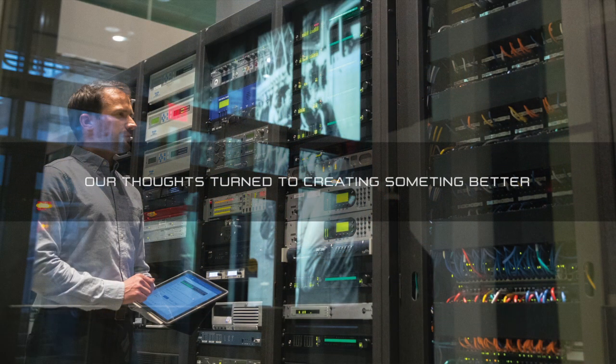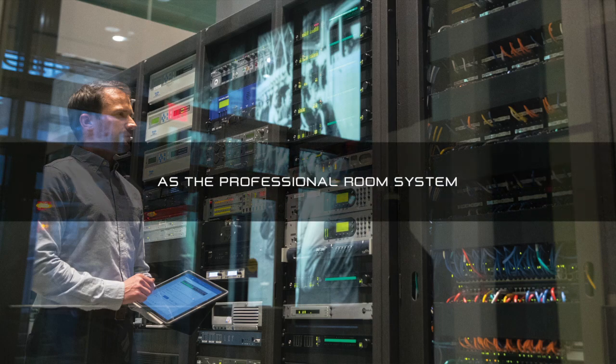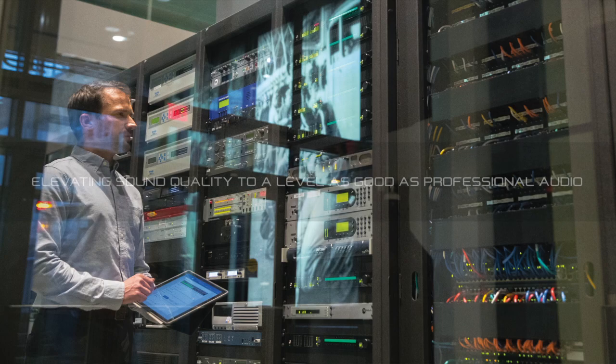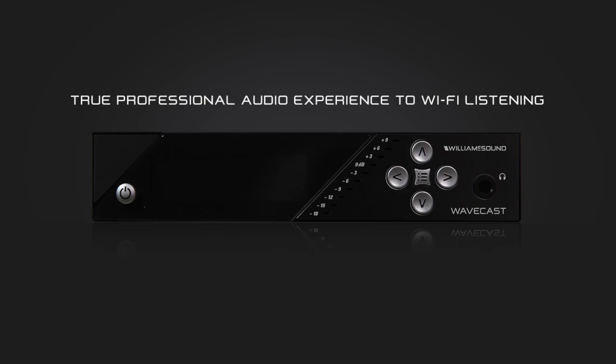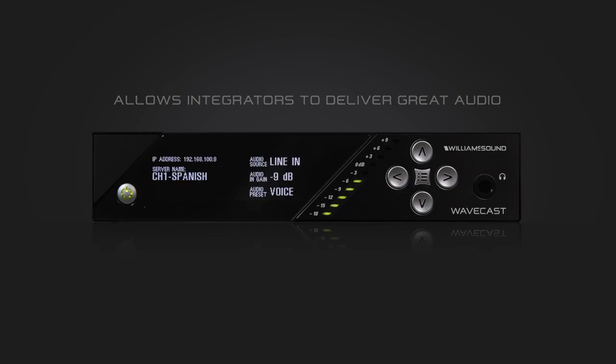At Williams Sound, our thoughts turn to creating something better — a Wi-Fi Assisted Listening system that sounds just as good as the professional room system. A system using the same high-quality DSP audio platform professional audio manufacturers use, elevating sound quality to a level as good as professional audio, not like a tinny PC. We are now pleased to introduce the new WaveCast. WaveCast brings a true professional audio experience to Wi-Fi listening and allows integrators to deliver great audio to their customers.